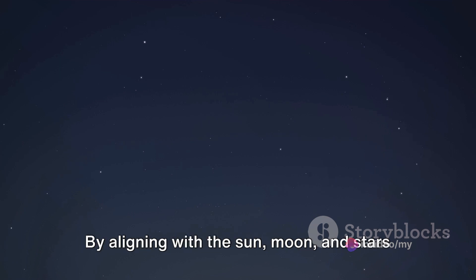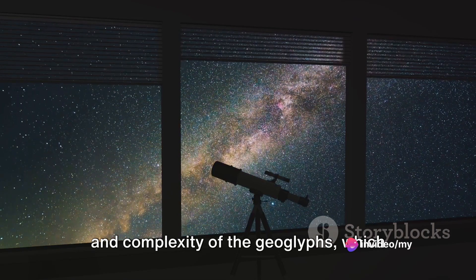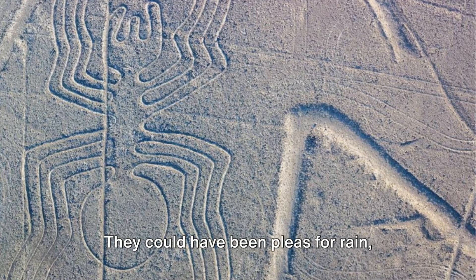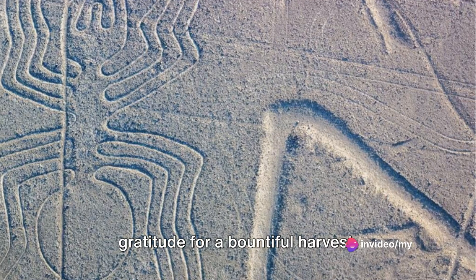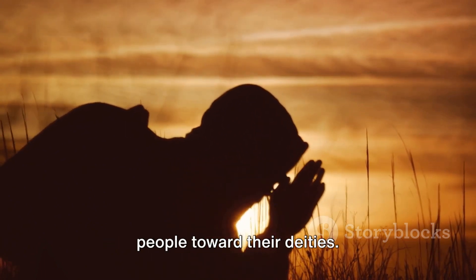Another theory proposes that the Nazca Lines served as an astronomical calendar. By aligning with the sun, moon, and stars at certain times of the year, the lines could have marked important dates or events. This idea is supported by the precision and complexity of the geoglyphs, which would have required advanced knowledge of astronomy. Then there's the theory that the Nazca Lines were messages to the gods — they could have been pleas for rain, given that the Nazca region is one of the driest places on earth, or expressions of gratitude for a bountiful harvest. Some researchers even speculate that the lines might have served as pathways for spiritual journeys, guiding the Nazca people toward their deities.